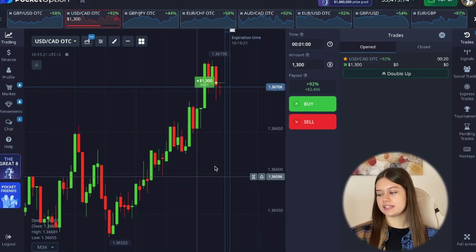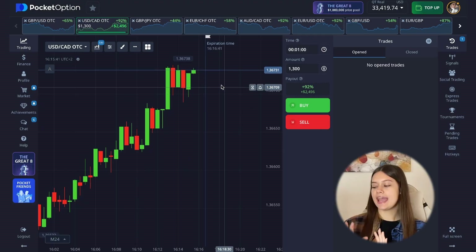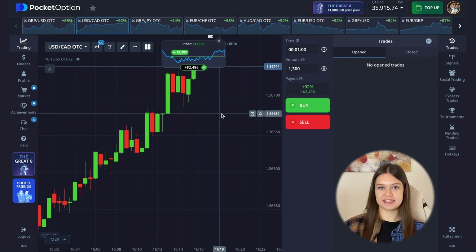On the regular currency pairs my bot also gives you some links where you can verify this is a real website on which my bot gives you signals. As I already mentioned, my bot also analyzes the news background, because this is very important in trading. Sometimes when you see confident impulse movements on the chart, most often it's because of news — that's why analyzing the news background is also so important. Now let's wait for the results of the signal from my trading bot.